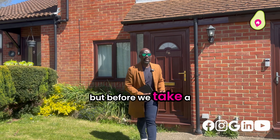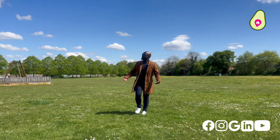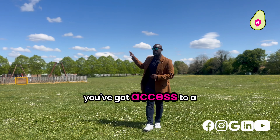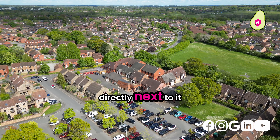But before we head inside, let's go have a look at the local area. Here we are at Maiden Place, located a very short distance away from the property. You've got access to a children's park there and all of this greenery directly next to it.